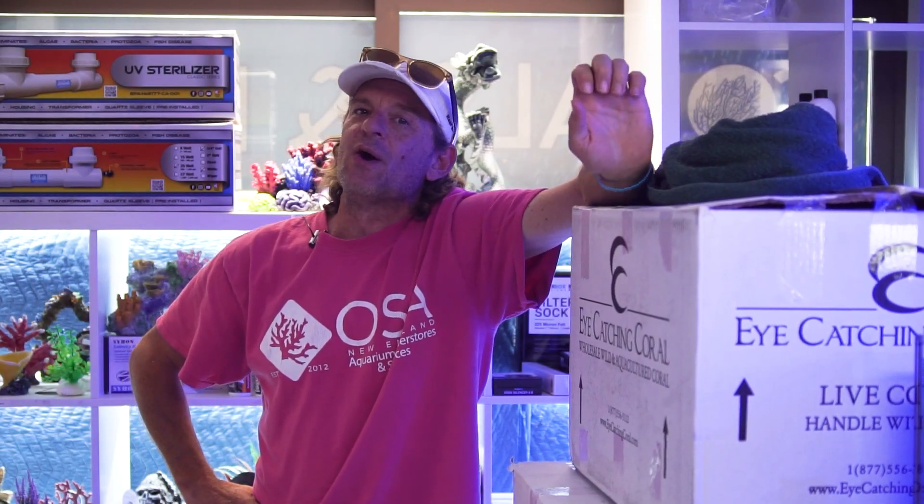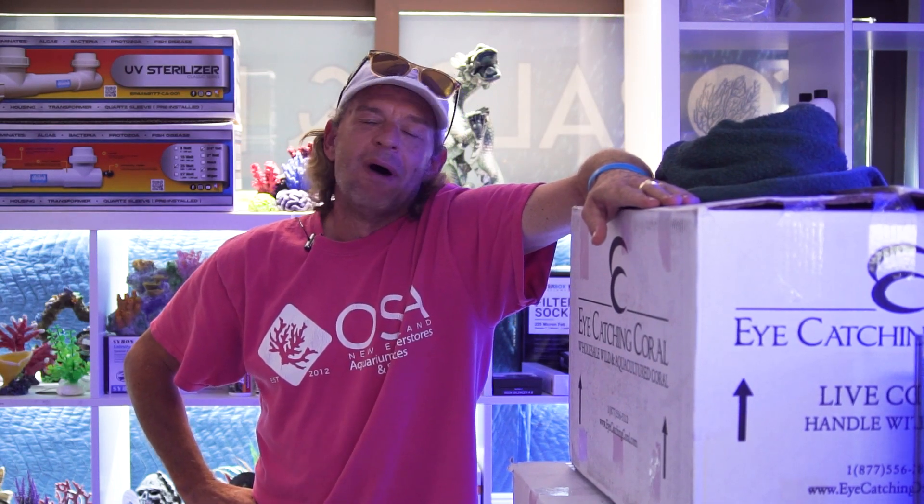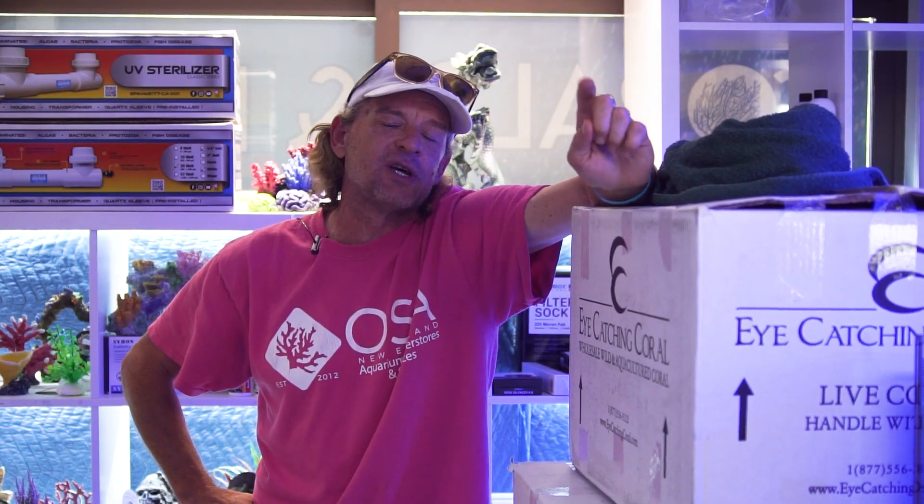Alright guys, this is the video I think a lot of you have been waiting for. We got in our coral shipment this morning — about 450 frags, each one of them in their own specimen cups. So I've got a lot of unpacking to do. Gonna get them in the tank, let them acclimate and open up so we can see what they are, price them out, and they should be good to go for you guys first thing tomorrow.